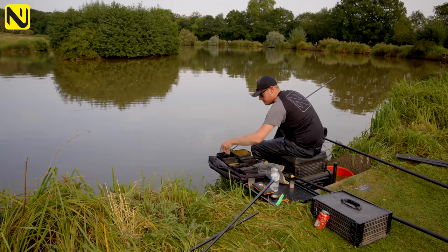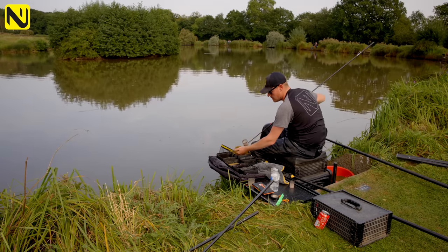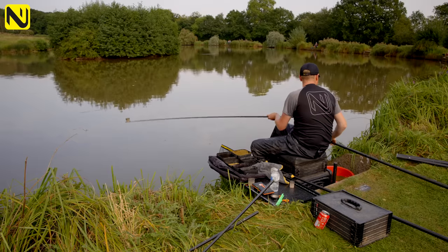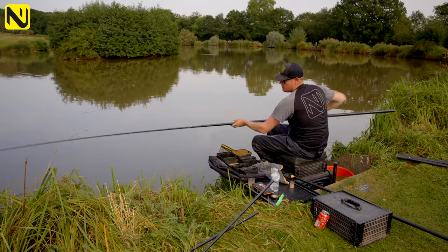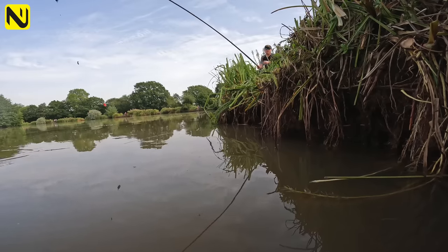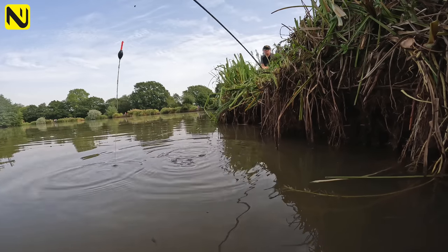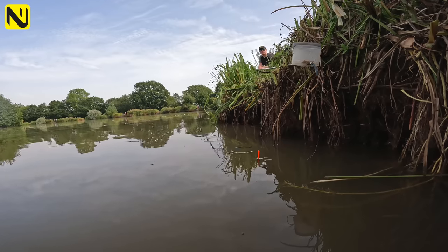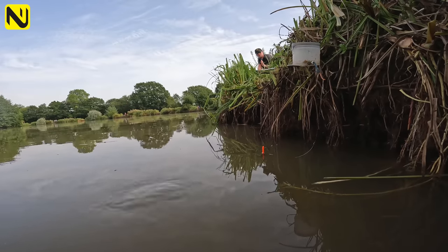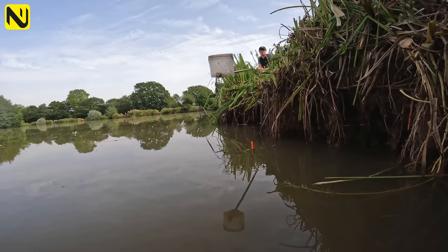Feeding again — a pinch of maggots, a good pinch of micros for food content in the peg, and then the groundbait as attraction — a big dollop of groundbait. Another thing: take your time and get everything perfect because if you're rushing and spilling bait everywhere you're going to have carp everywhere. Put your bait in about six inches to the right again, and put your rig nice and tight in the bank.